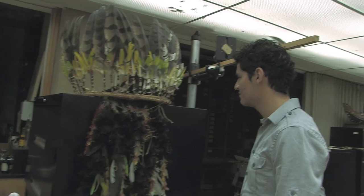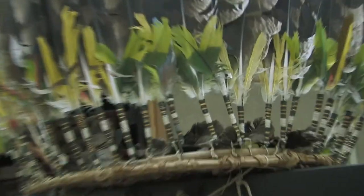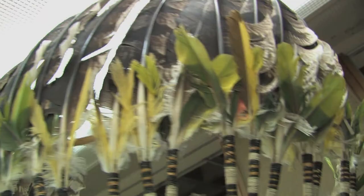This is part of the chief's dance costume for the Kachinala people. These are harpy eagle feathers, and the harpy eagle is the most prized bird because it hunts monkeys, for one thing.